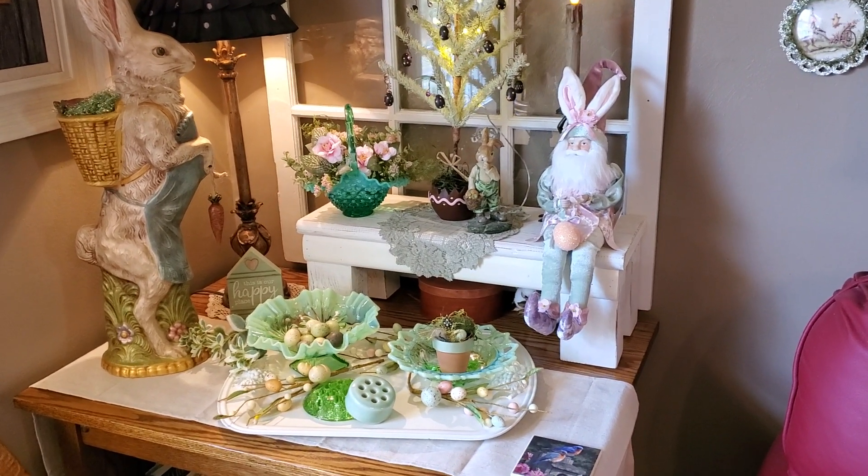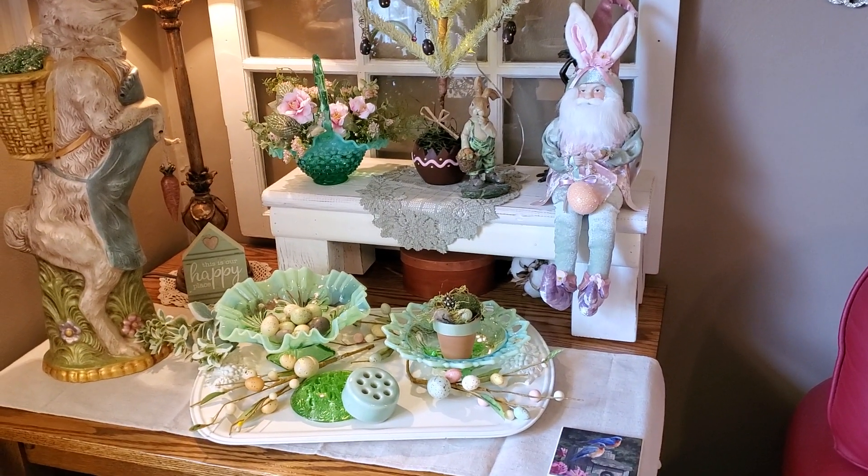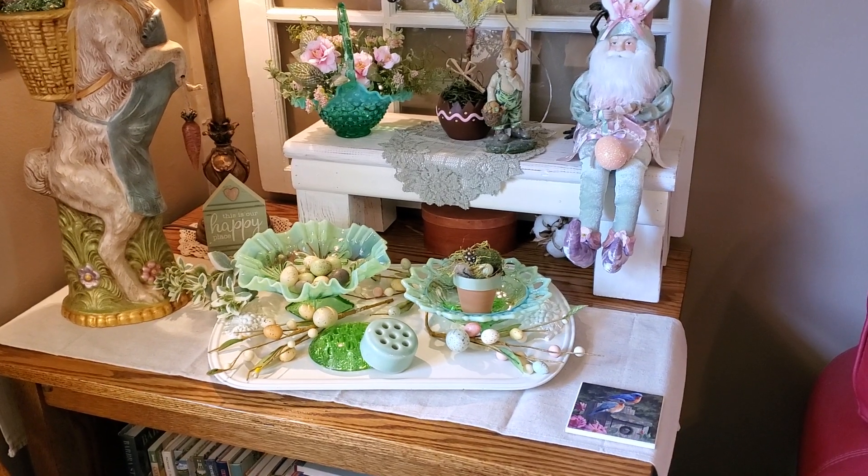we never got them back, so I couldn't look them up to see what they were called. But it's absolutely gorgeous. I know the basket is Fenton — the one with the handle — but I'm not sure of these other pieces.